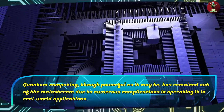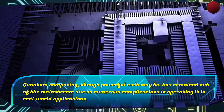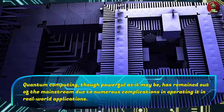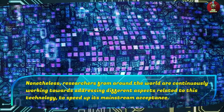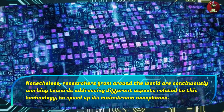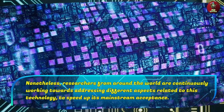Quantum computing, though powerful as it may be, has remained out of the mainstream due to numerous complications in operating it in real-world applications. Nonetheless, researchers from around the world are continuously working towards addressing different aspects related to this technology to speed up its mainstream acceptance.